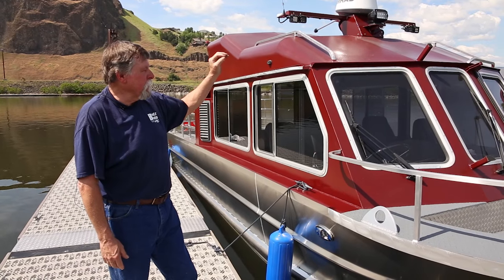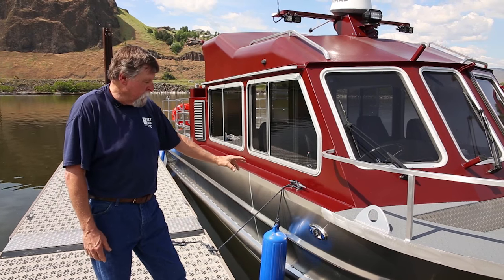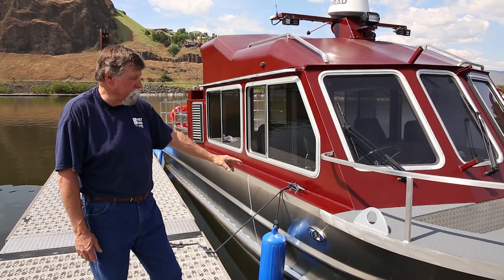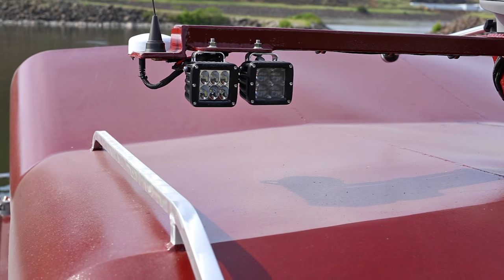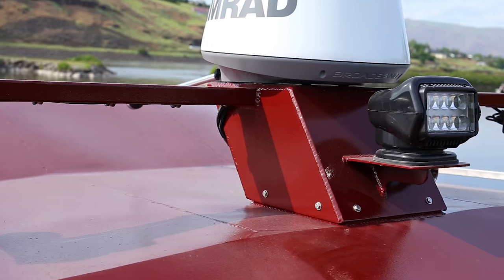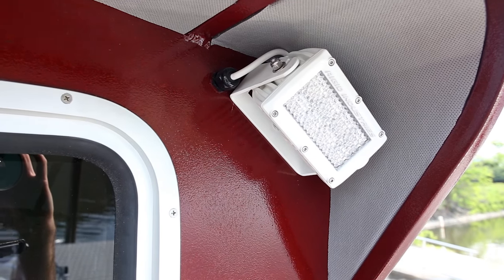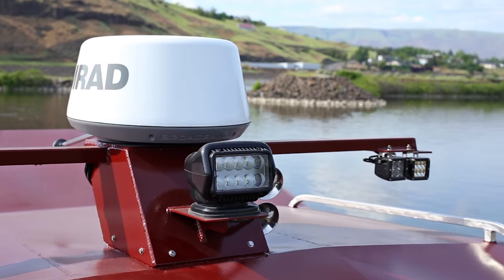We incorporated a comprehensive lighting package for night operation. We have docking lights so they'll have plenty of illumination coming back to the dock, floodlights and hyperspot lights on both sides, a 370-degree LED spotlight, and aft deck lights to illuminate the entire back deck. So when they operate at night, they'll have plenty of light.